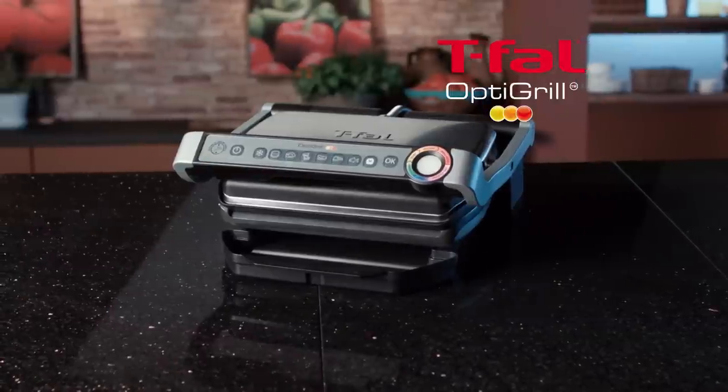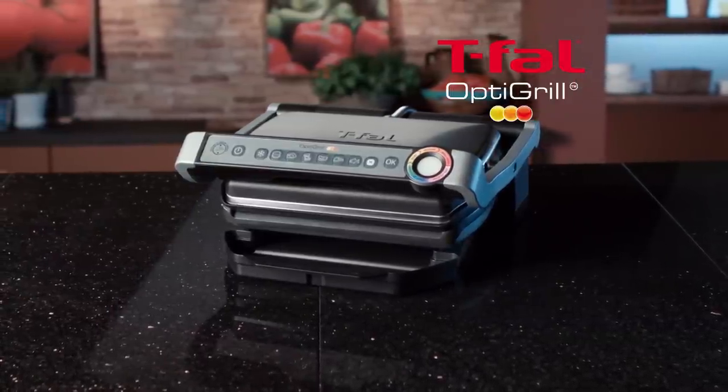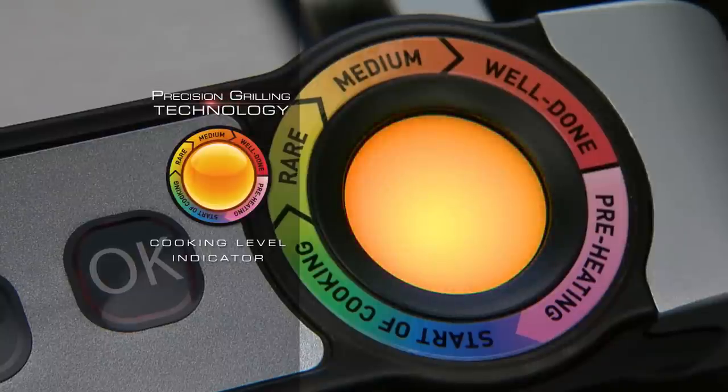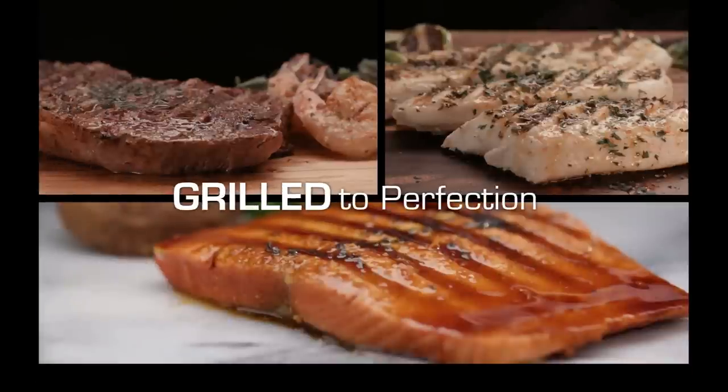Introducing the T-Fal OptiGrill, the world's first and only patented indoor grill with built-in technology that indicates the level of cooking, so your steaks, chicken, and seafood are guaranteed grilled to perfection every single time.